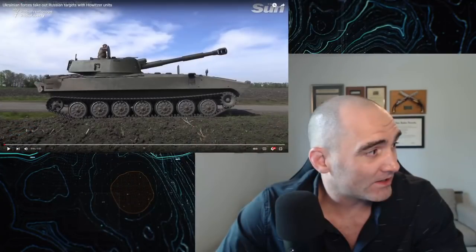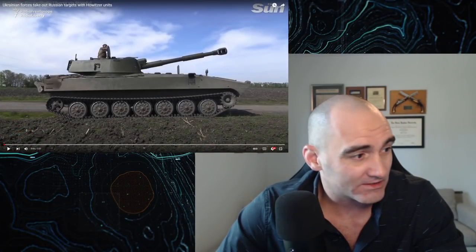Ladies and gentlemen, welcome back. I am Paul, U.S. Army combat veteran, and today we are taking a look at a video showing Ukrainian howitzers in action, and we are going to be breaking down what you may not understand about the difference between a tank and a self-propelled howitzer, which, as you can see here in the video, looks just like a tank. Let's get into it.